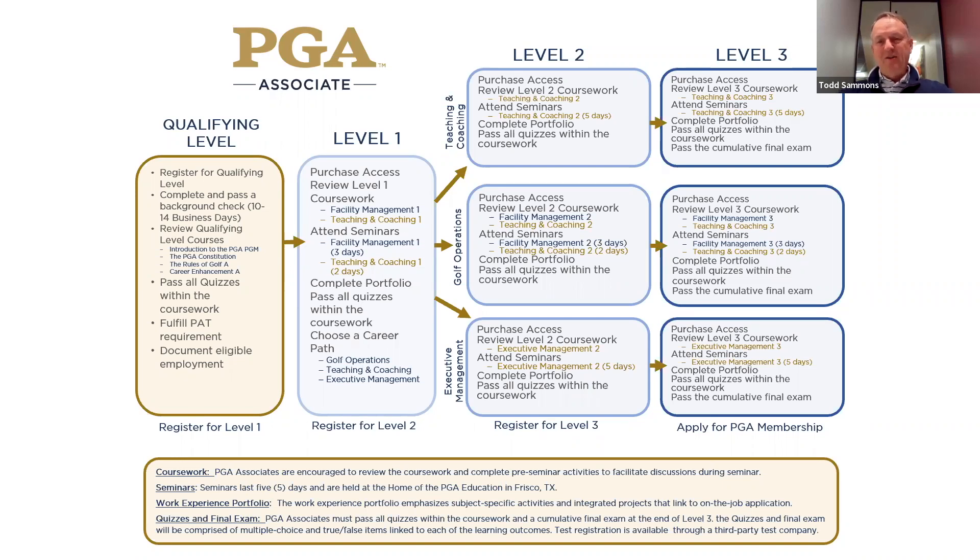I tell every class that comes in: when they ask about work experience credits, all I know is that you have to have 28, but you need to contact membership. We're the experts in education — they're the experts in all the qualifications needed for membership. I know you have to complete PGM 3.1 or 3.0, and I know you have to have a PAT, but I just don't know all the rules and regulations. There's also something where if you played college golf, you could use some of those scores. Please call membership or email them.